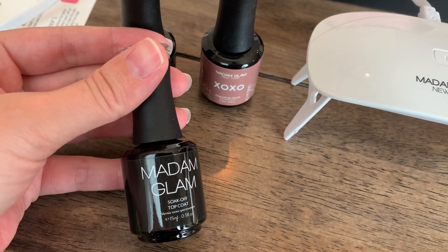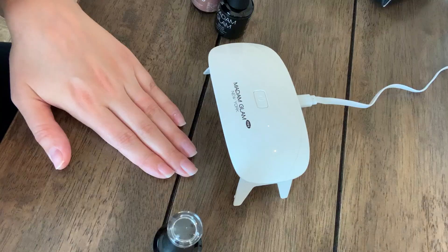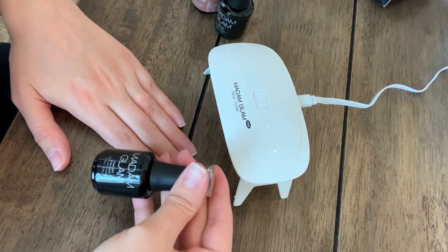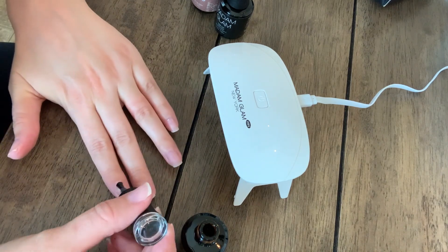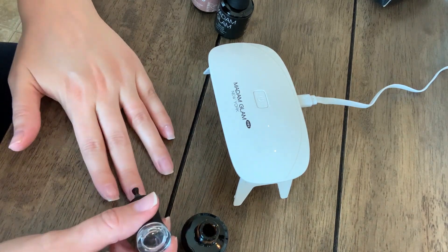I'm just going to do the base coat on each nail and then cure my nails for two minutes.